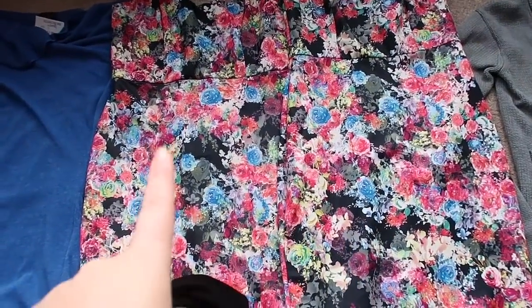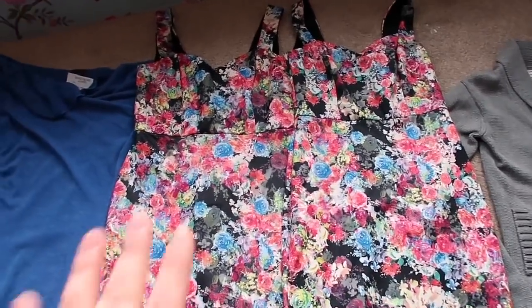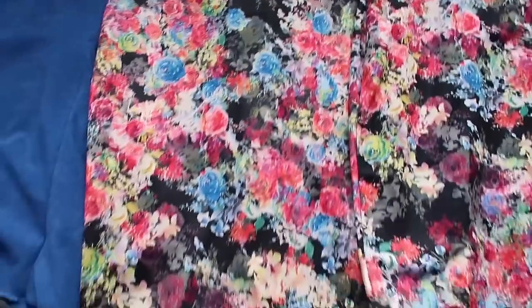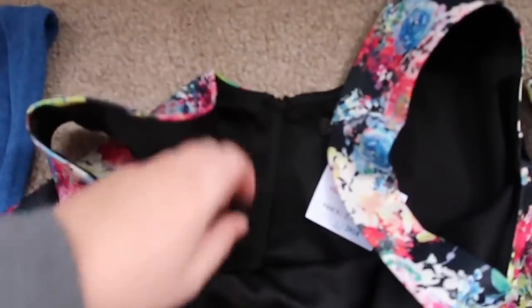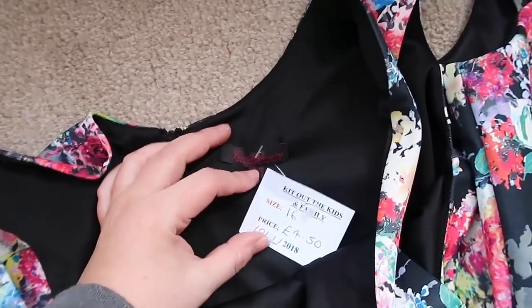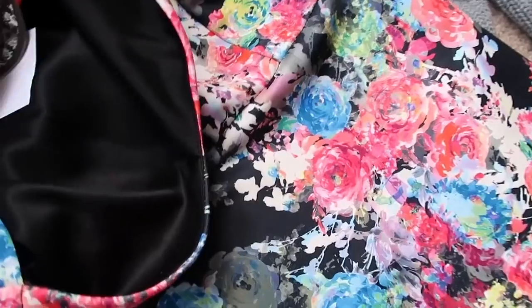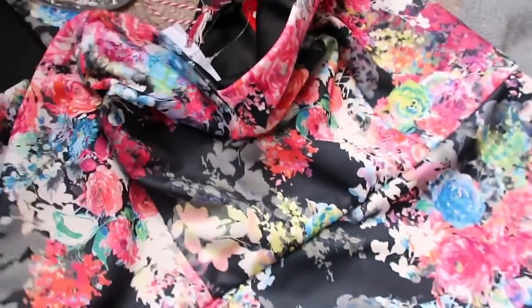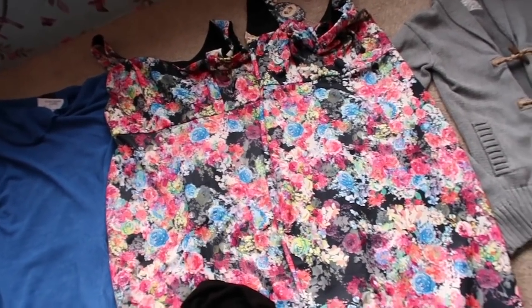This is a size 16 but doesn't have tags, and this is a size 14 but does have tags, and it's in fantastic condition — so I don't know if it's just lost the tags or not. It's kind of like a bodycon style of dress, very floral, very spring. I paid £4.50 for the size 16 one and £4.50 for the size 14 one — new with tags. I'll probably go for between £30 and £35 on these.